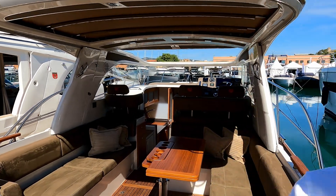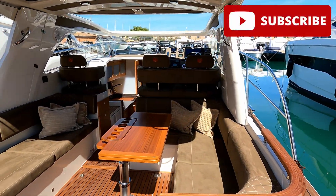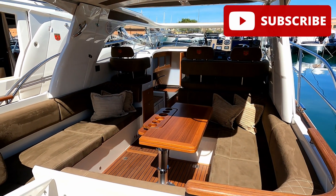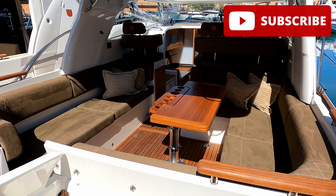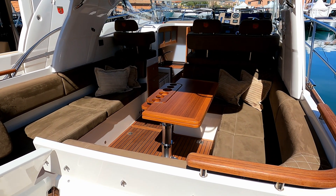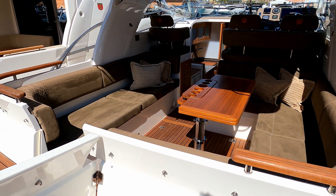Hello and welcome to the channel. We're at a beautiful Palma boat show with the lovely people from Berthon International here in Palma to have a look at the Marex 310 SC. These boats are just beautiful — they're so cleverly designed throughout.